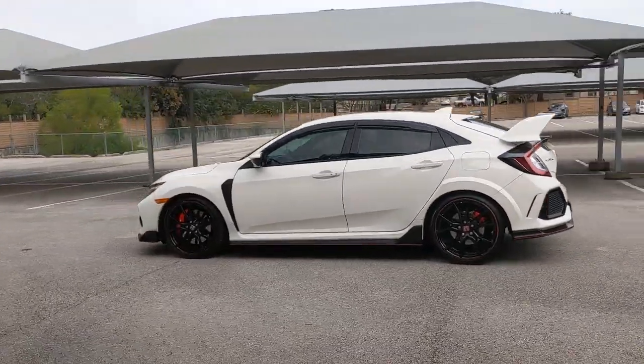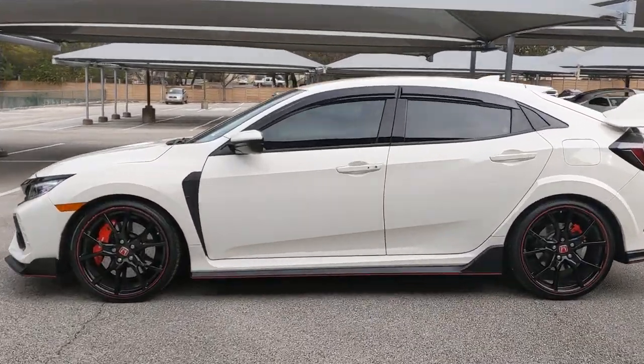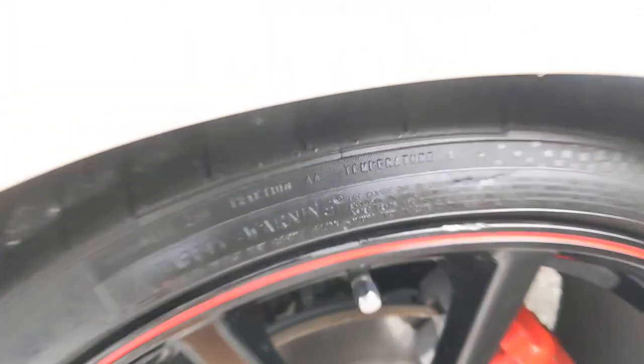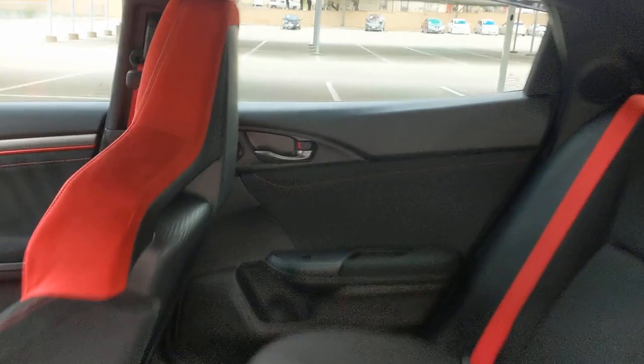These are just some of the great options this vehicle comes with: navigation system, keyless entry, backup camera, heated mirrors, remote engine start, keyless start, satellite radio, fog lamps, premium sound system, and multi-zone AC.